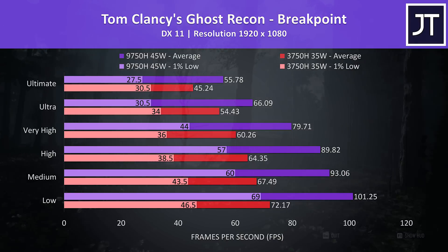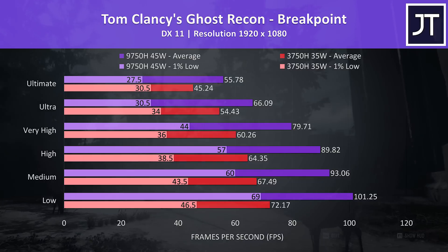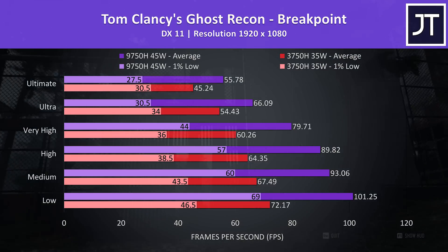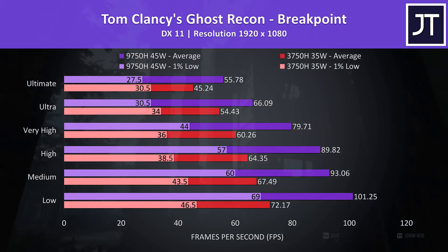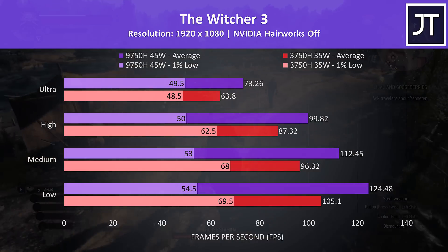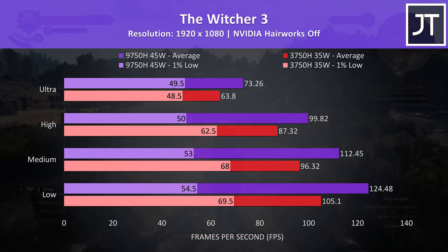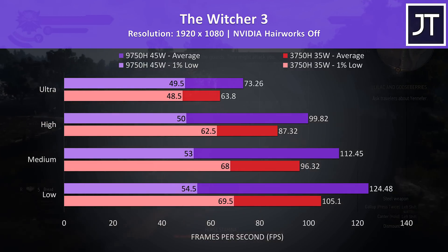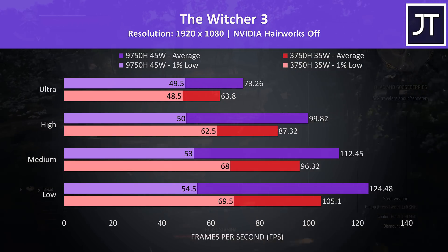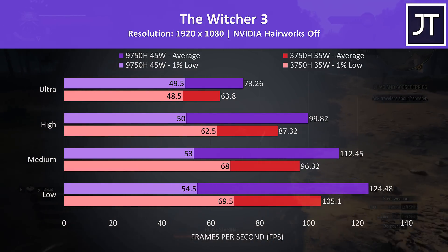Ghost Recon Breakpoint was tested using the game's benchmark tool. Once more the 9750H is winning in most tests, but interestingly the 3750H was consistently ahead when it came to 1% low performance with the ultra and ultimate presets. Similar interesting results were seen in The Witcher 3 — the 1% low performance between low and high settings was notably ahead with the 3750H. In any case the averages are still a fair amount ahead with the i7, which was 18% faster at low settings and 15% ahead at ultra.